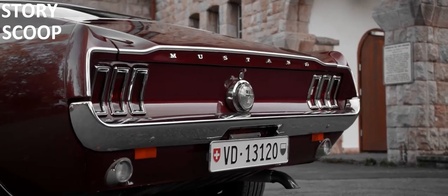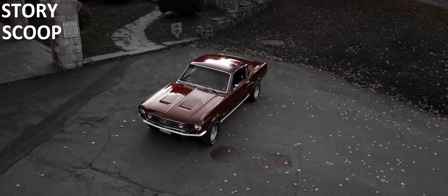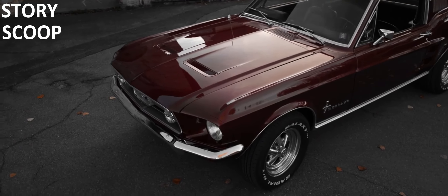The 1967 Mustang Fastback has a sporty and stylish design. Its long hood and short deck give it a muscular appearance. The front grille with the galloping horse logo is instantly recognizable.